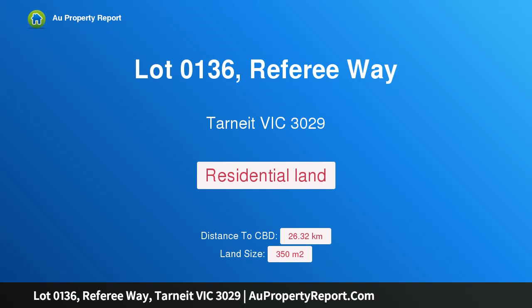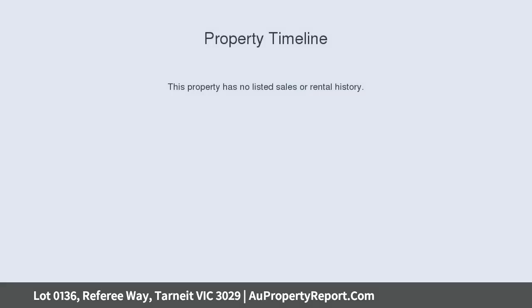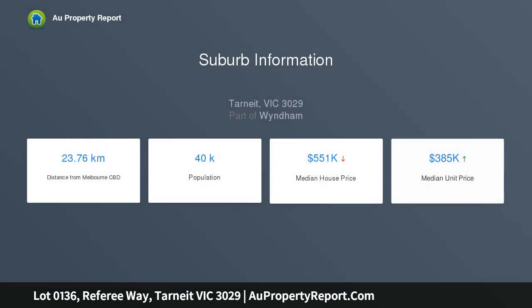Hi, I am glad to introduce property lotto 136 Referee Way, Tarneit, Victoria 3029 — a house and land package in Stadio United Estate. Reliance Real is offering this fixed price home and land package, and you can choose your preferred floor plan.